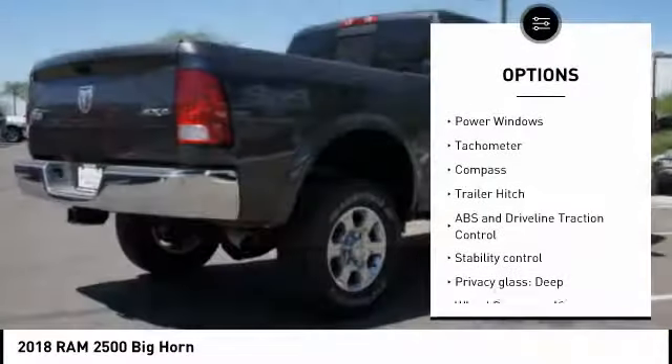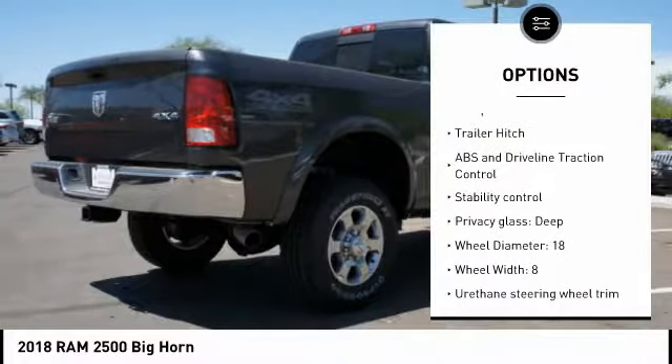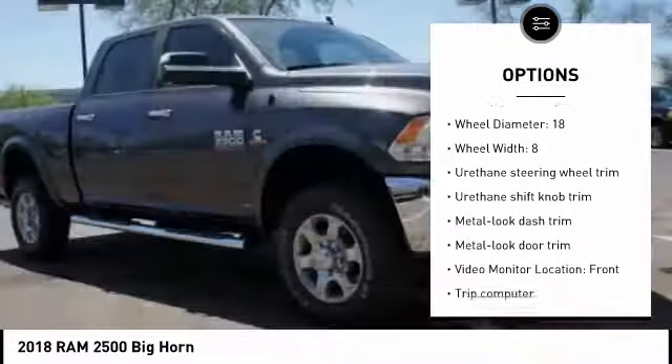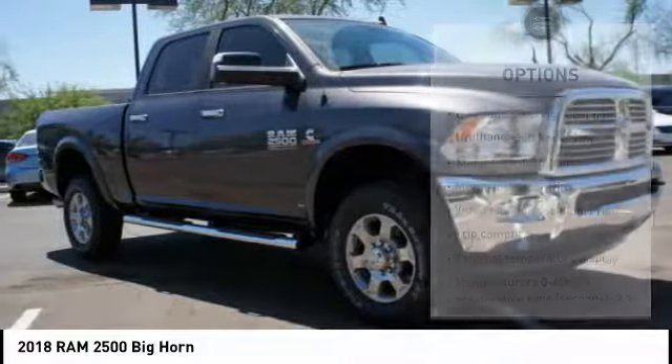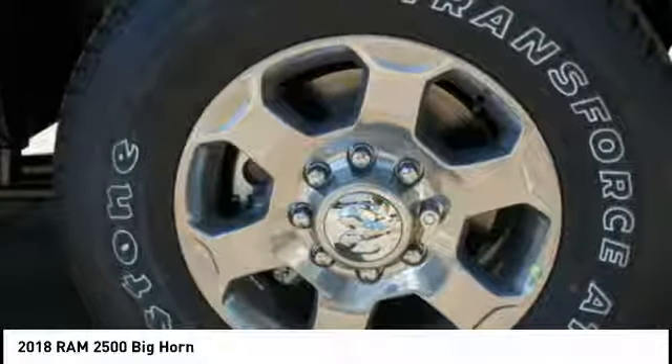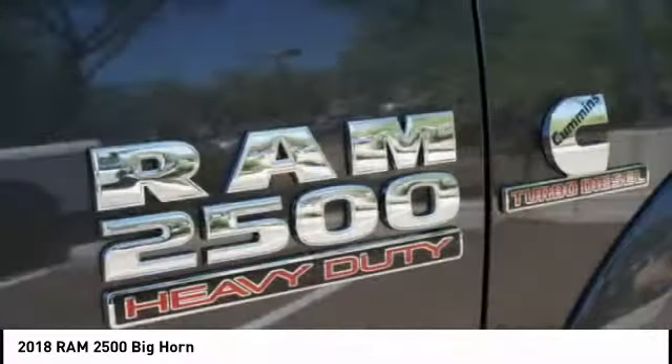Here are some of this vehicle's great options: stability control, driver airbag, passenger airbag, power steering, cruise control, power windows, compass, trip computer, remote power door locks, air conditioning.